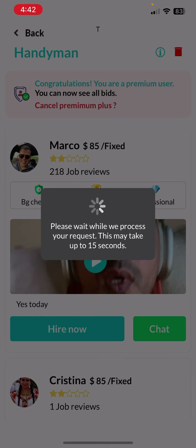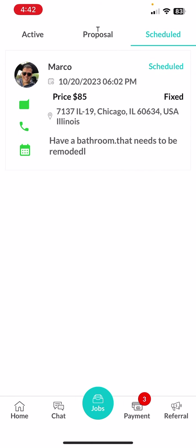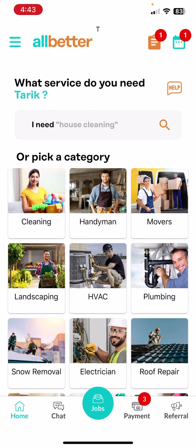Now everything is all set — the job is yours, they can contact you, they see the address and everything else. Moving forward, everything will be done right through the app. To sign up, go to allbetterapp.com and look for the app — All Better — for customers.